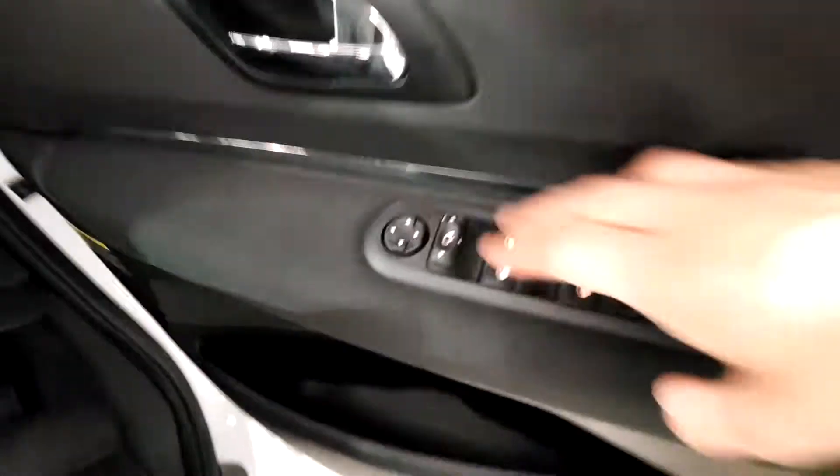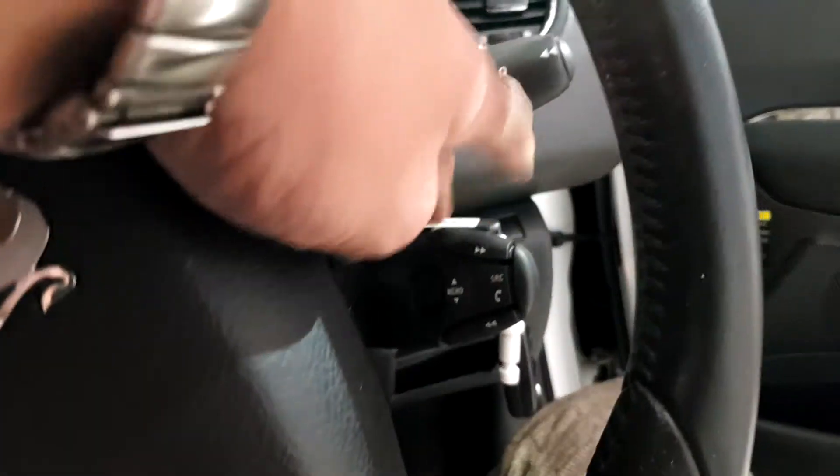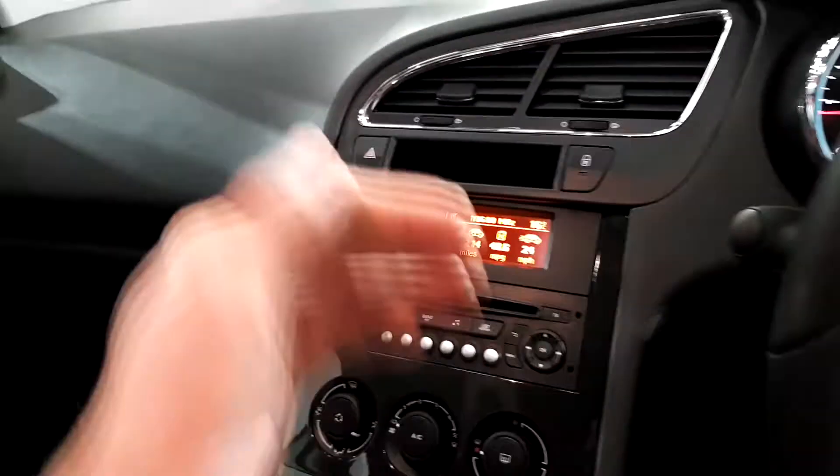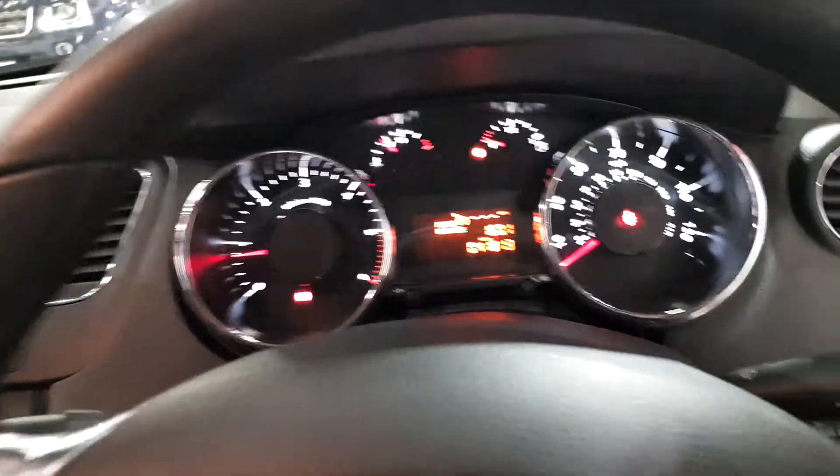Inside the car you can see all four electric windows and electric mirrors. There is cruise control and Bluetooth for your mobile phone and media, automatic wipers and automatic lights. There are front and back sensors which show you on the screen how far you are — only 40,000 miles on it.